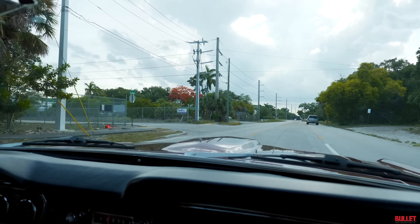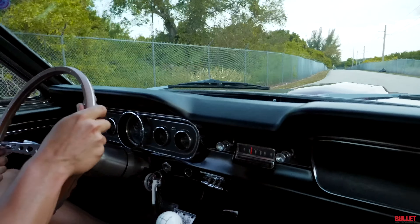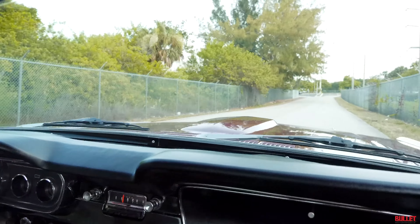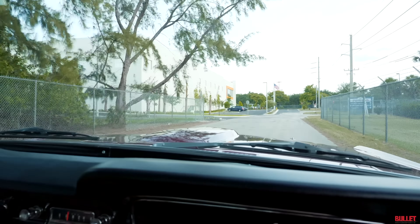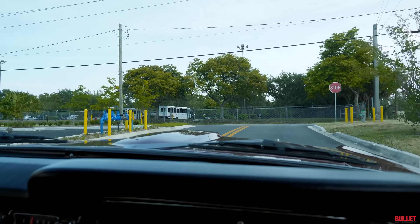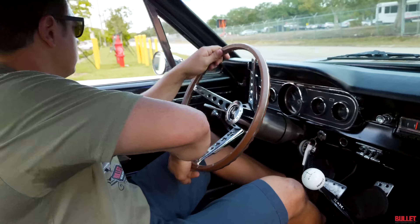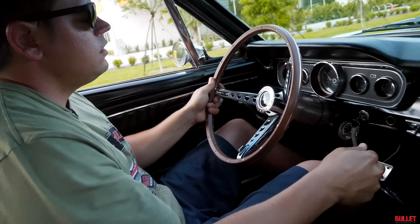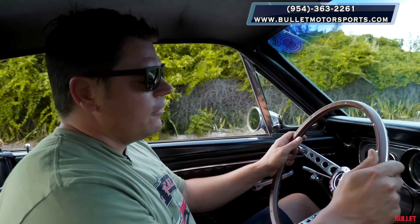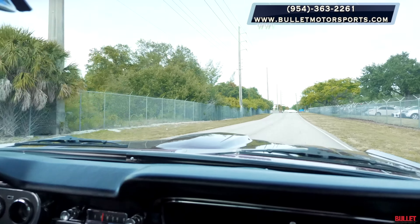This car is a lot of fun. That aluminum radiator is keeping it cool — I'm really happy with the temperature right now. No smoke coming from the rear, which means the seals are good. Coming to a brake test right here — nice and smooth. The clutch just feels perfect. If you have any questions about this car, please give us a call at 954-363-2261. Please be sure to like and subscribe so we can give you more content. This is a real deal Pro Touring fun machine.